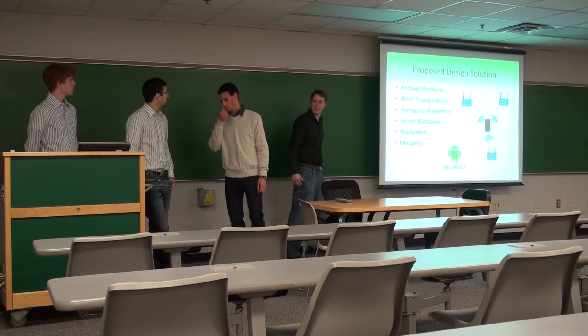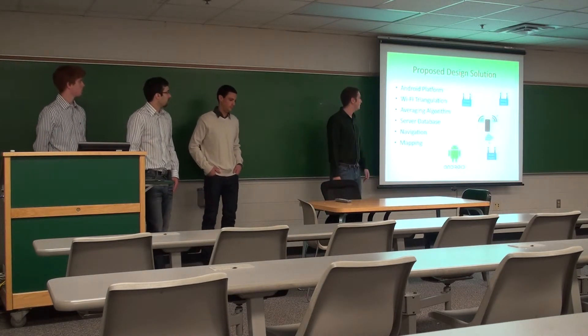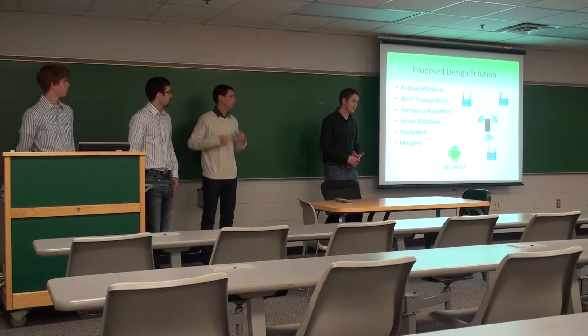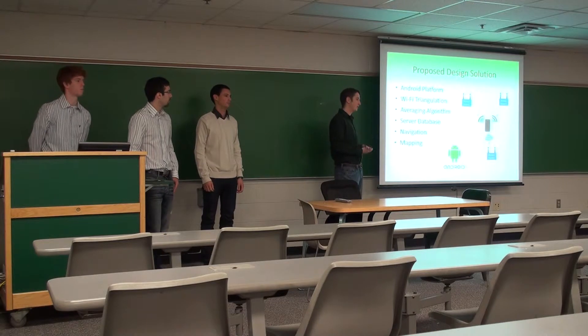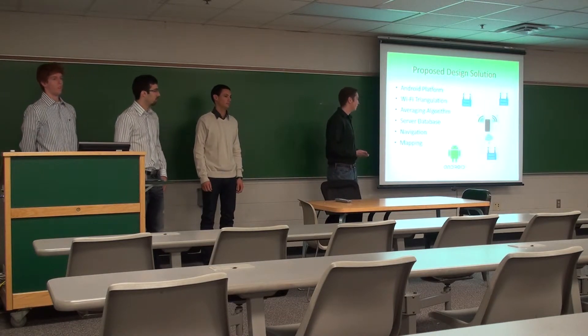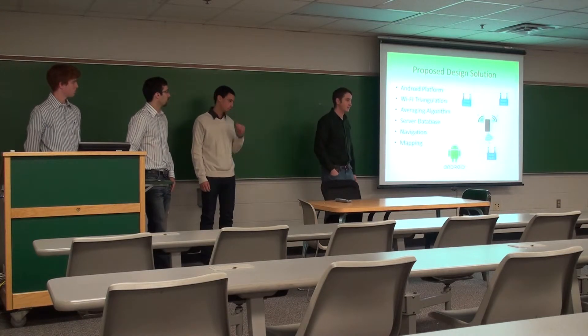We decided on Wi-Fi and chose to develop on the Android platform because it was free and really easy to get started on — just go online and start programming with Java. Also, we have Android phones, so we have a device to program on.